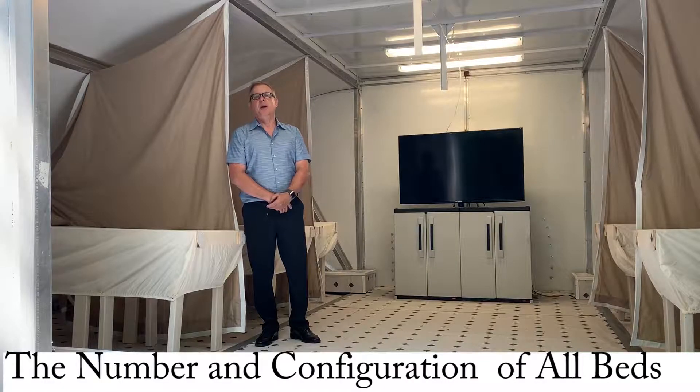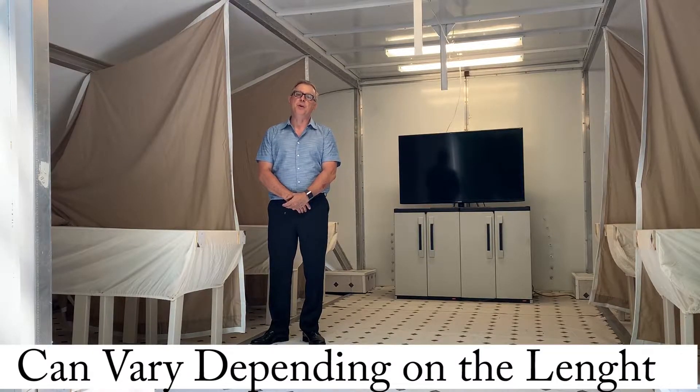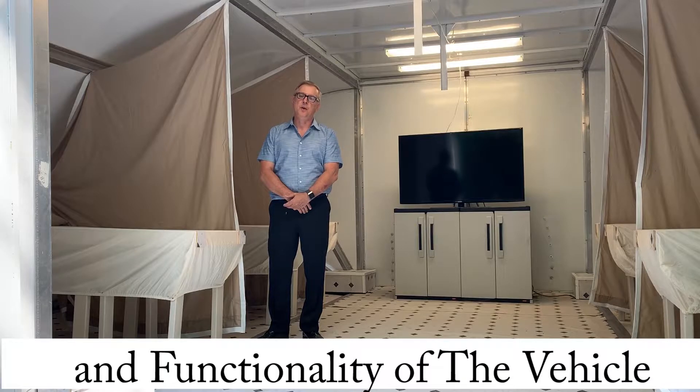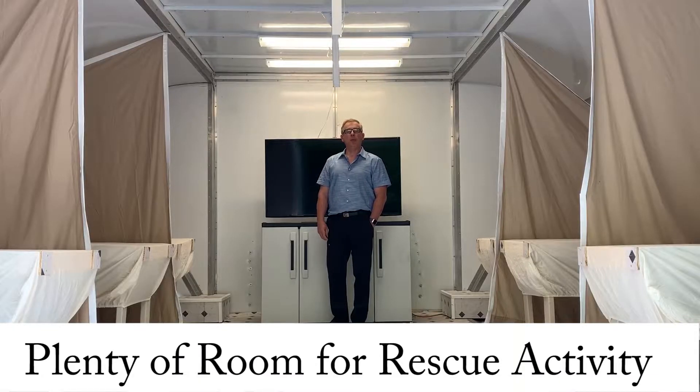The number and configuration of the beds and the privacy curtains could vary depending on the size of the vehicle and its functionality and purpose. Once deployed, plenty of room is available for rescue operations.